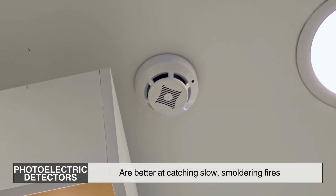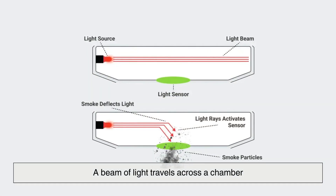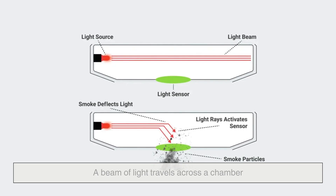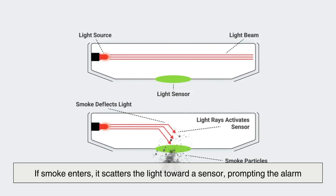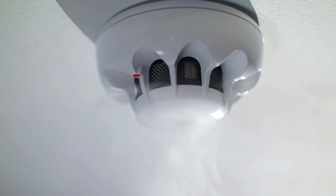Photoelectric detectors are better at catching slow, smoldering fires. Inside, a beam of light travels across a chamber. If smoke enters, it scatters the light toward a sensor, prompting the alarm. By combining both types, modern systems guard against a wide range of fire conditions, from invisible embers to sudden bursts of flame.